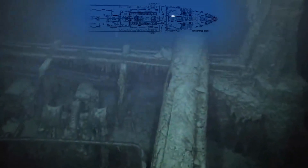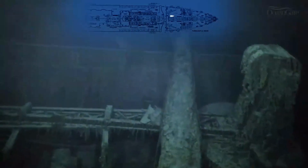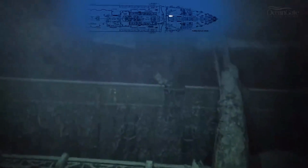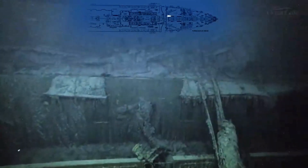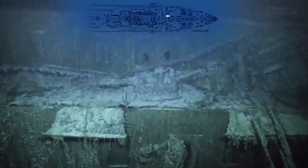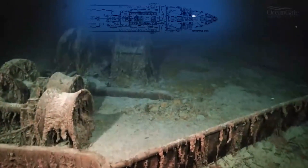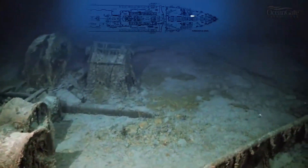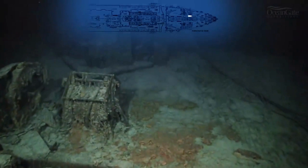We're now travelling across the well deck. One of the electric cranes. And we're now riding up above towards the bridge area, going over across B and A deck.